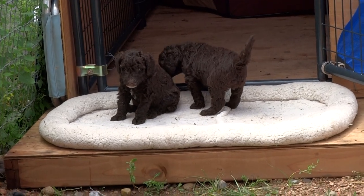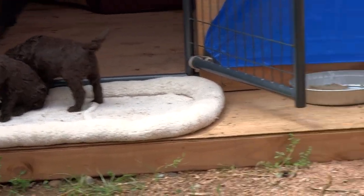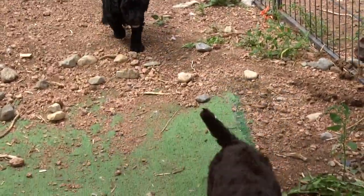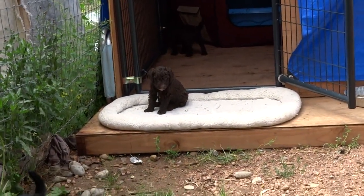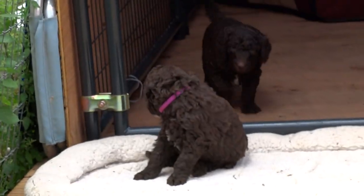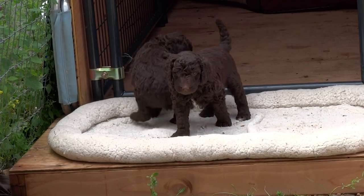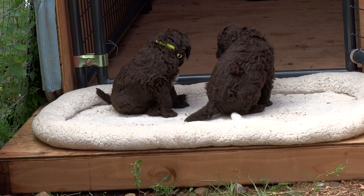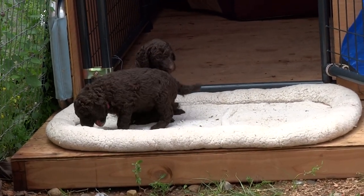The brown may fade to cafe au lait or silver beige. We'll know a little better after we've clipped their faces and feet and see what they look like underneath. The orchid collar one is Hercules. The one next to him is Orion. Those are our two brown males.